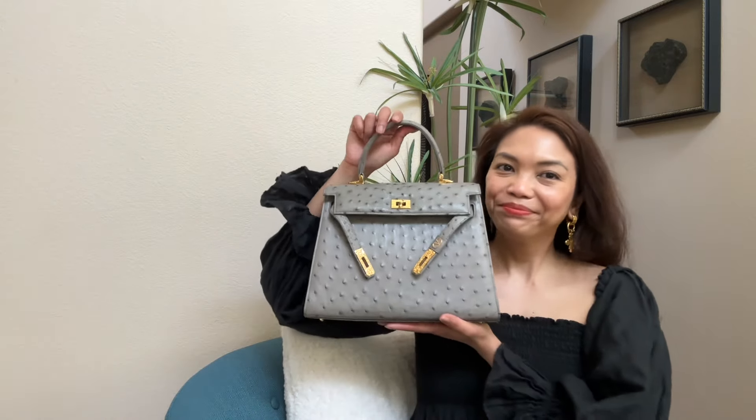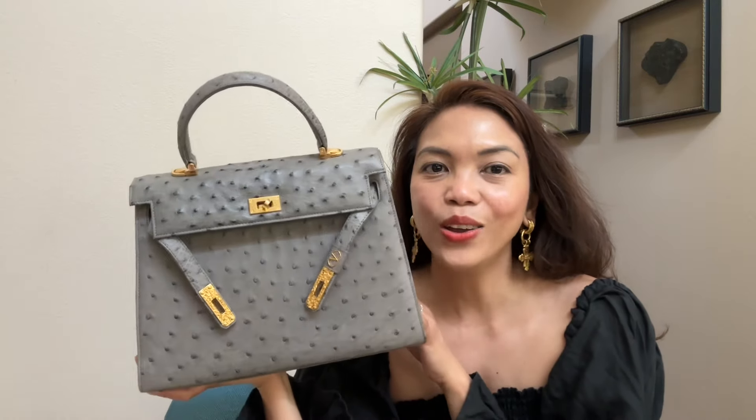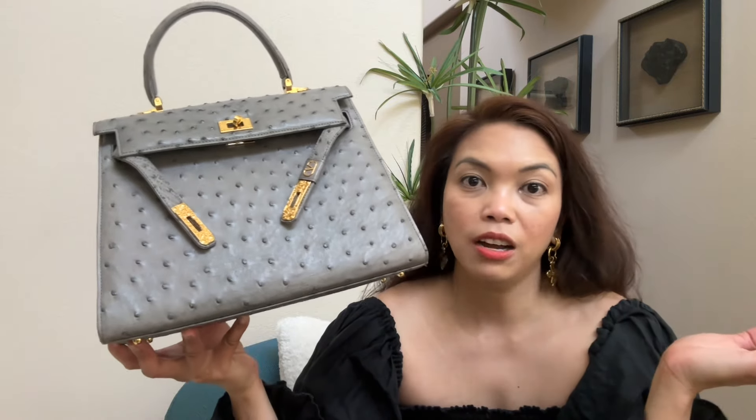Let me show you what I got — it's so special. Are you ready? You'll be surprised. Oh my gosh, I can't contain my joy. Look at it, so beautiful. Look at this gorgeous leather. I love exotic leather. It's one of my favorite skins to collect. If I were rich, I'd collect all the exotic leathers — crocodile, alligator, lizard is one of my favorites, and also ostrich.